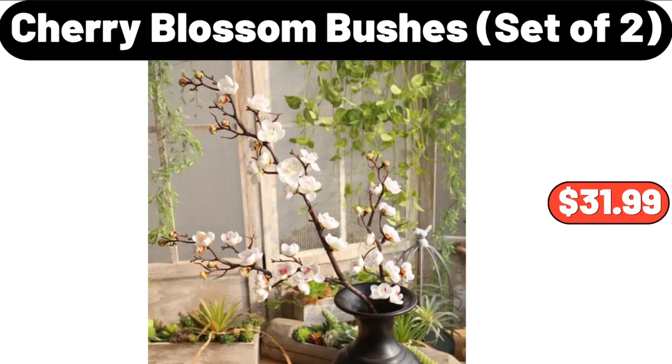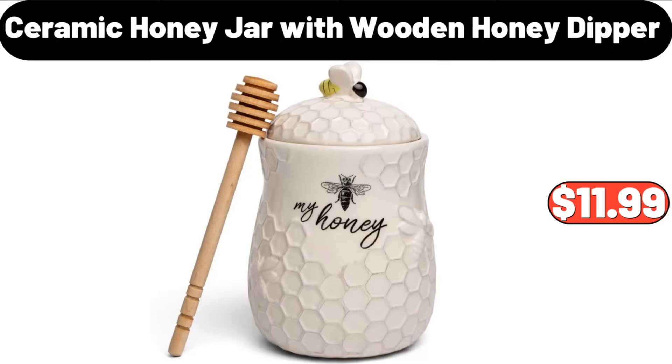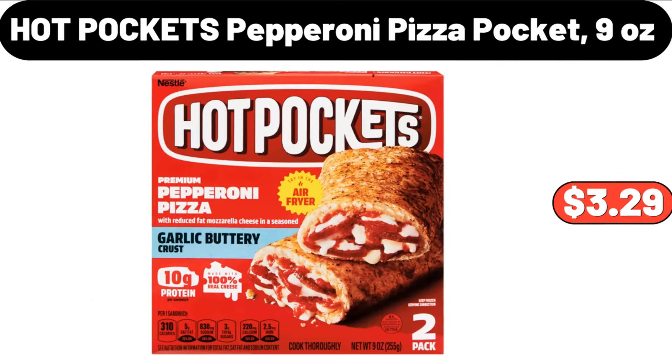Cherry Blossom Bushes Set of 2, $31.99. Fremont Fish Market Butterfly or Coconut Shrimp, $3.95. Ceramic Honey Jar with Wooden Honey Dipper, $11.99. Marble Top Round Side Table, $35.99. Hot Pockets Pepperoni Pizza Pocket, 9 oz, $3.29.